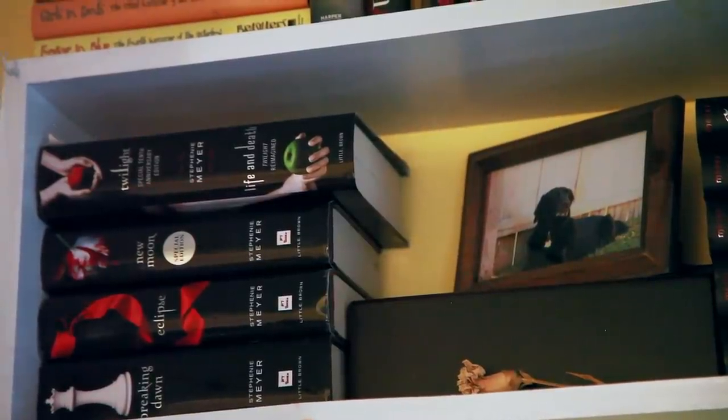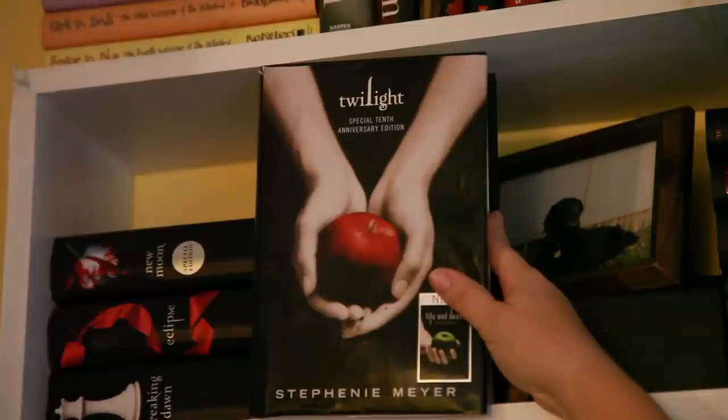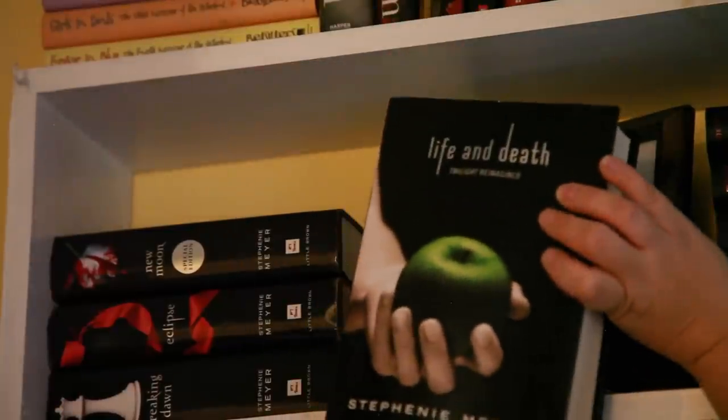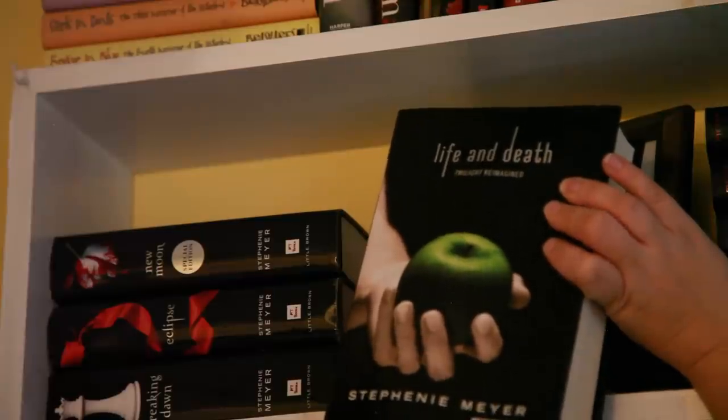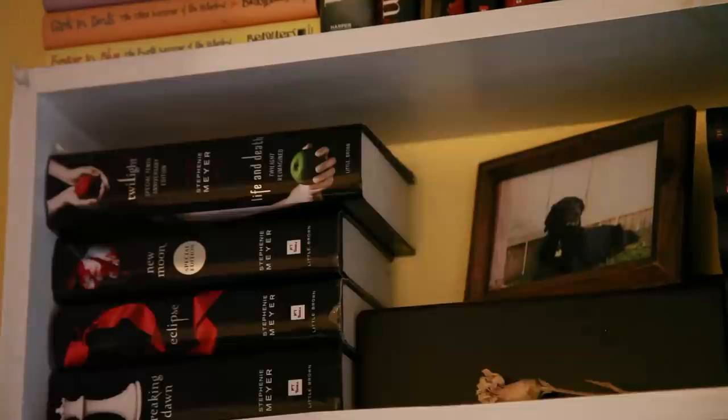Moving into my very top shelf, here I have all of my Twilight Saga series. I have the special 10-year anniversary edition of Twilight, which also on the flip side has Life and Death, a reimagining. New Moon, Eclipse, and Breaking Dawn. Right next to that we have the ashes of our very first dog, Colleen, who passed away a few years ago. As you can see in a picture of her, she was very beloved. We always want to keep her very close because she is near and dear to our hearts.